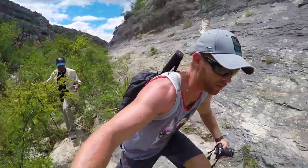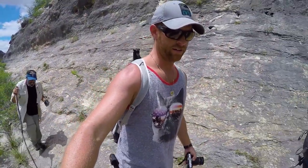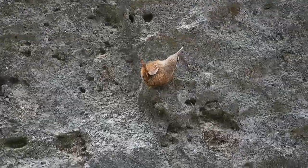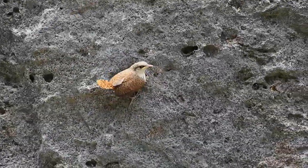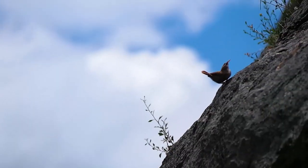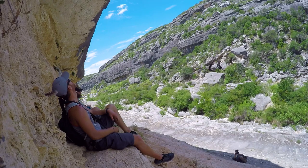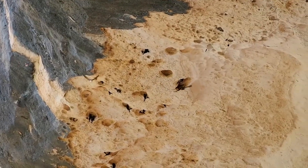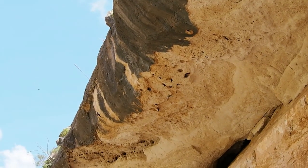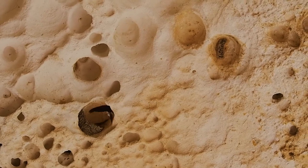Everything in this place hurts. This is a canyon wren — we've been hearing these birds the entire trip. Their call kind of sounds like they're laughing. These are cave swallows, which build nests under overhangs by using their saliva to harden dirt that they collect, forming platforms on which to raise their young.